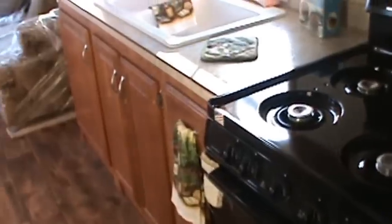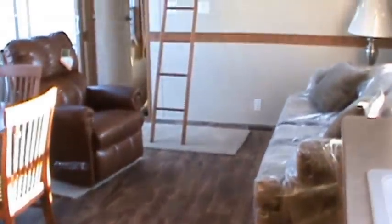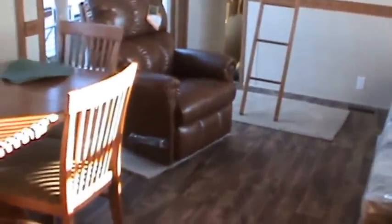It's the only two-bedroom you'll find in the park model industry that has a good-sized living room. That's because the kitchen, the dining, and the living room are all combined into one. Gives you a feeling of openness where any other two-bedroom you'll look at will give you a feeling of claustrophobia.